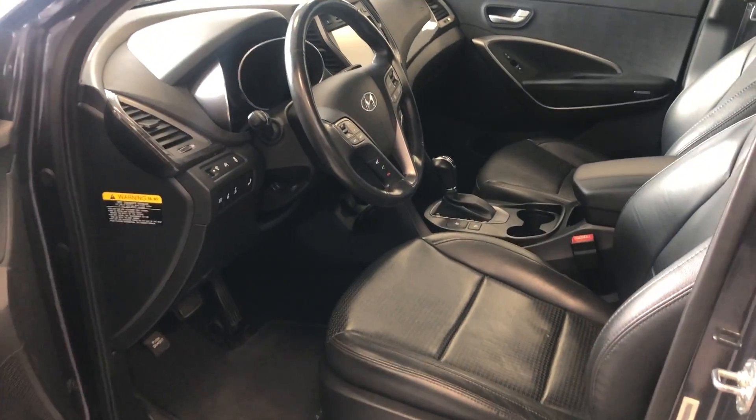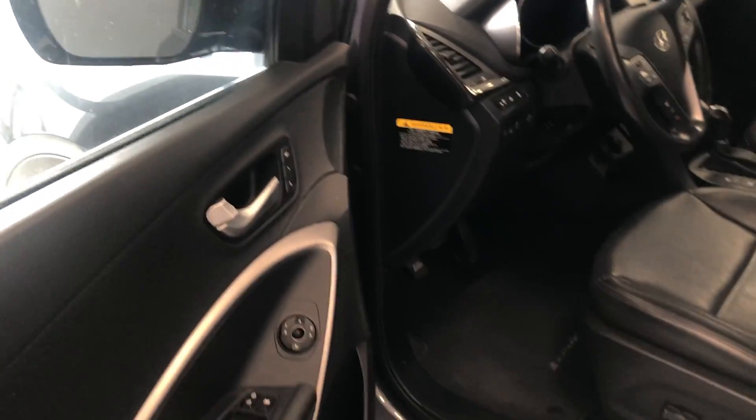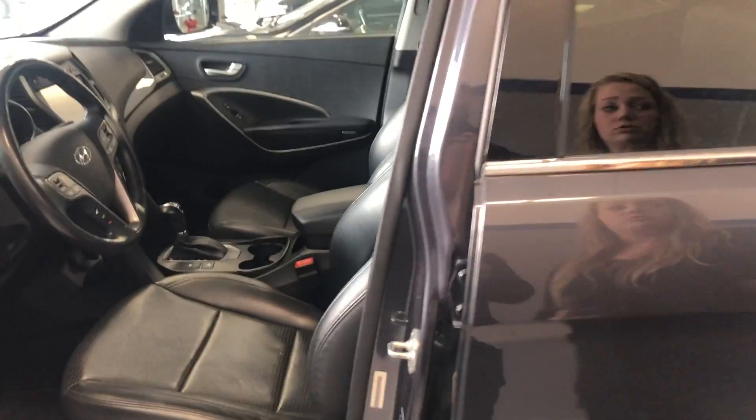Going inside, you're greeted with a large leather interior with your power locks and your power seats. They actually have memory seats as well, so you can set the seat settings to where you want them to be every time the vehicle starts and turns off.